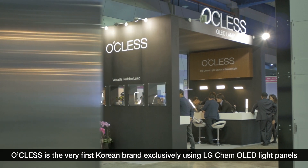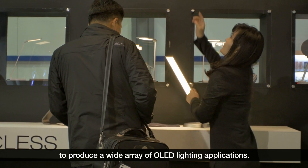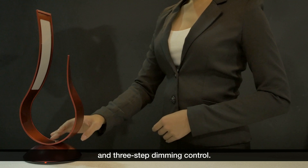O-Class is the very first Korean brand exclusively using LG Chem OLED light panels to produce a wide array of OLED lighting applications. All of the luminaires feature a color temperature of 3000 Kelvin and three-step dimming control.